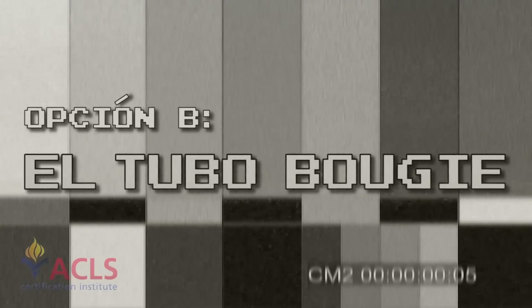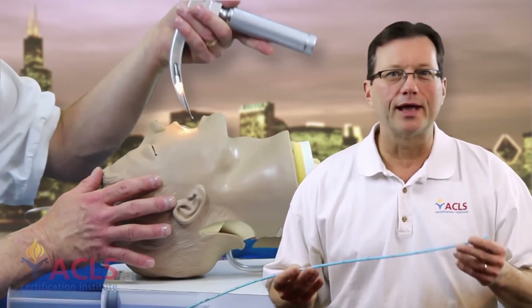After years of tireless research and billions of dollars spent in research and development on new advanced airway techniques, science has finally produced a plastic stick. Now, it's a great stick - it's a plastic stick. It's called a bougie, and it's a wonderful instrument. The bougie is one of your plan Bs.